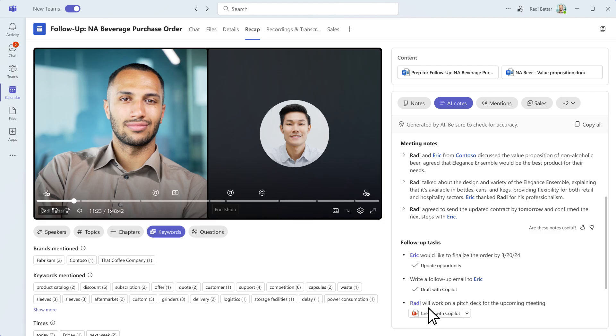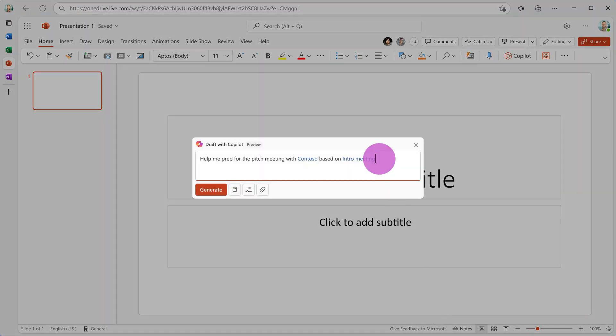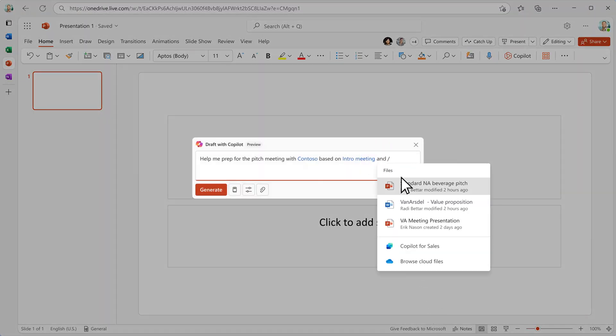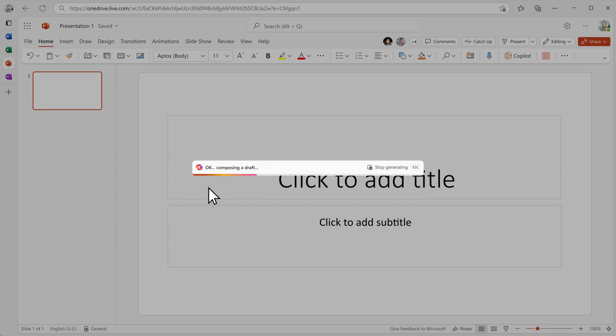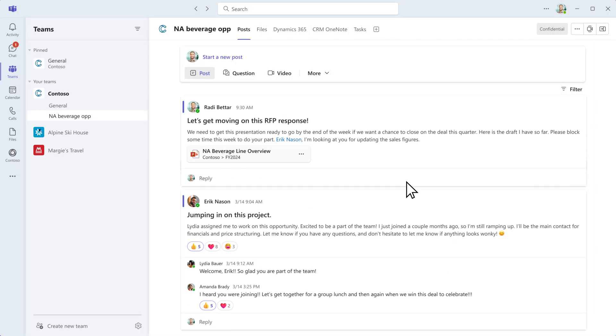Finally, Roddy uses Copilot to draft a pitch deck, pulling in the best inputs and giving him a head start for his presentation. He now has a deck that showcases the right products, focused on the customer's requirements. Roddy can easily share it to the deal room and Teams.